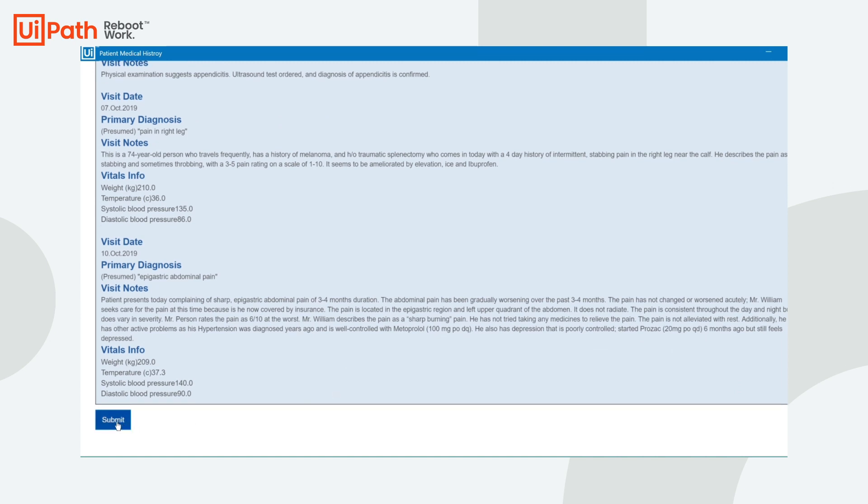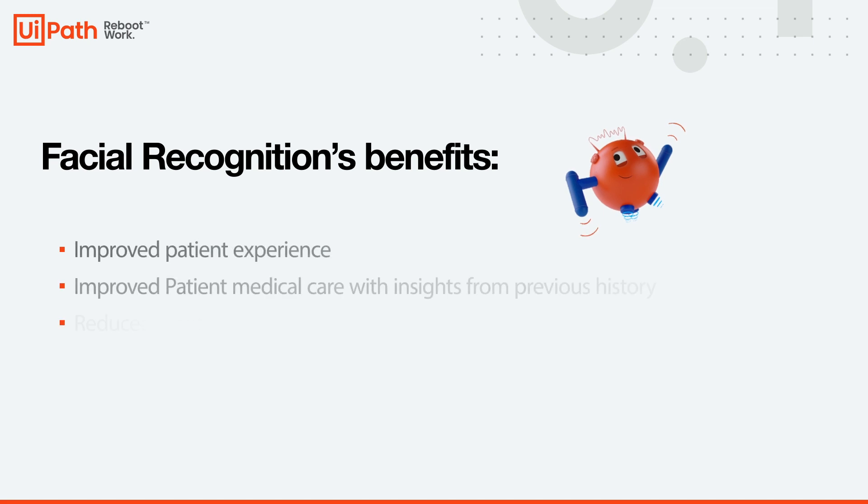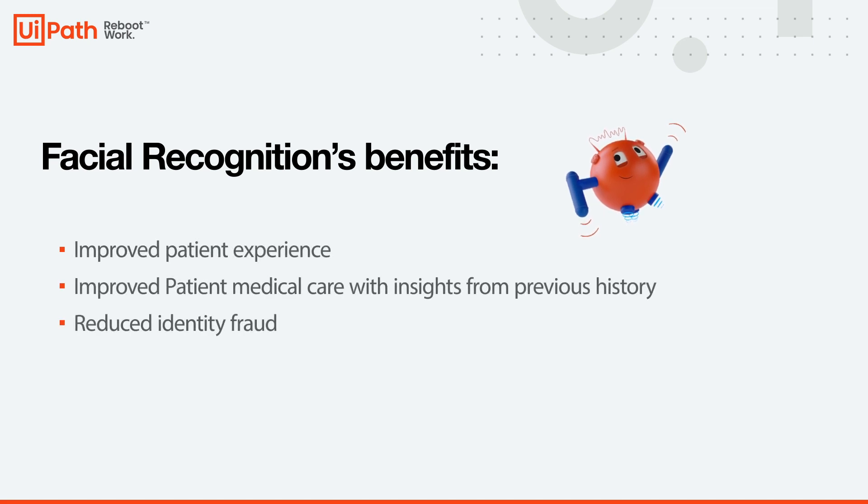This is especially helpful in telehealth scenarios. Due to the implementation of facial recognition, the patient's registration cycle time has been minimized. Overly long registration queues have been completely eliminated. Operational quality and patient care have been improved, and the patient's medical care has improved with additional insights from their care history.